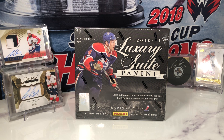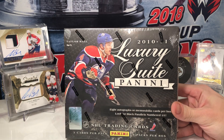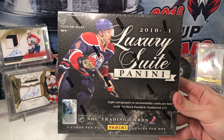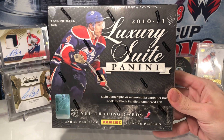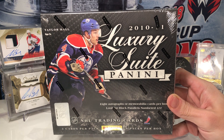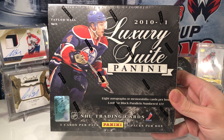Welcome to C49 Hockey Breaks Box Break number 41. Today we have an older product that I have not seen broken much on YouTube — I think maybe one or two videos. I was able to pick up a box so I figured I would check it out. It is 2010-11 Panini Luxury Suite.